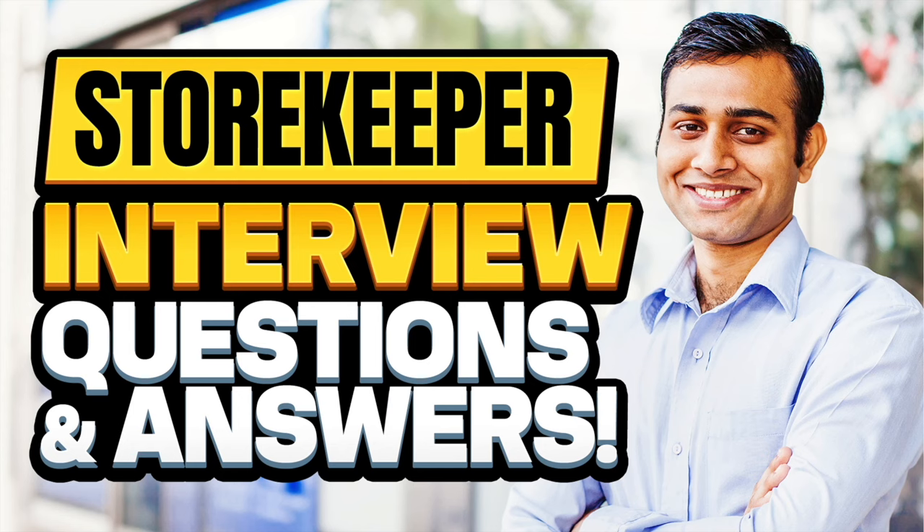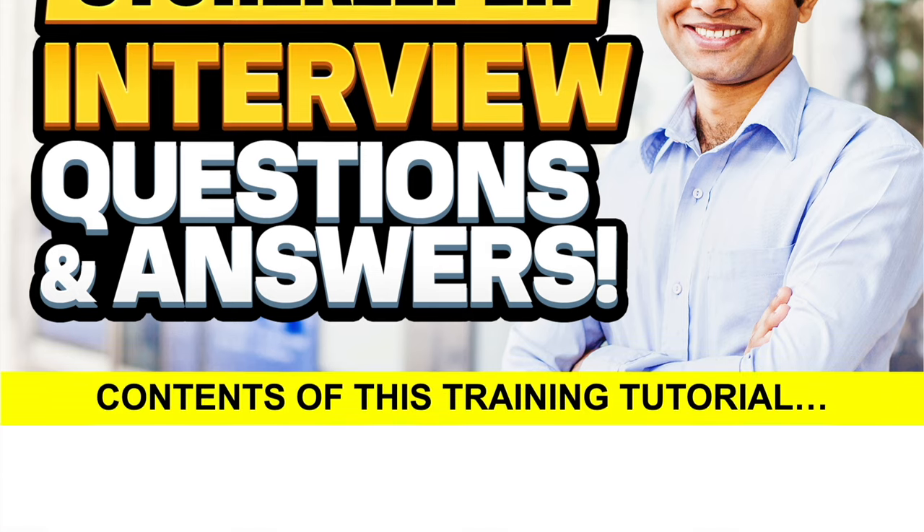Hello there. My name is Richard McMunn from the interview training website PassMyInterview.com. In this tutorial, I will teach you how to prepare for a storekeeper interview. If you are applying for any storekeeper position, make sure you stay tuned, because I promise to help you be the standout candidate.